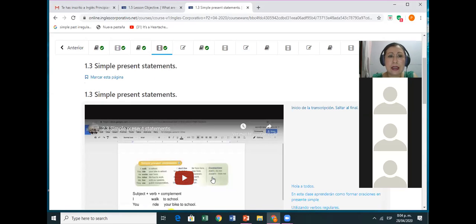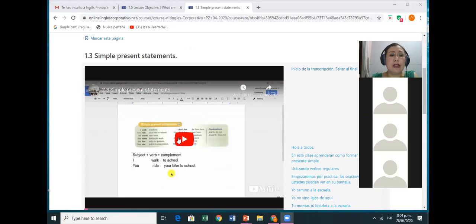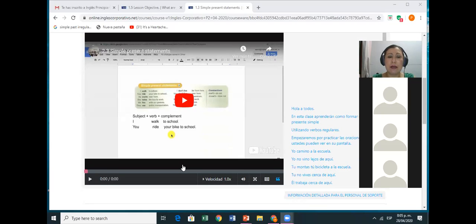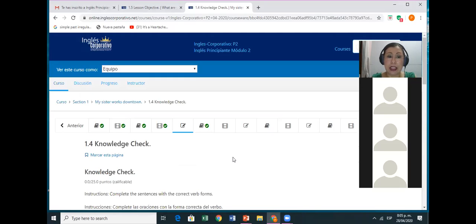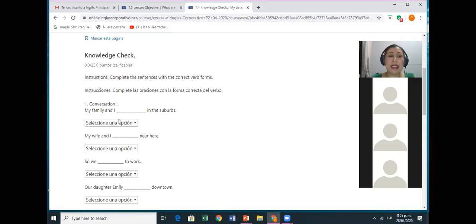In your platforms, you have this video that talks about how you structure the simple present. To structure the simple present, you use the subject plus the verb plus the complement. For example, the subject 'I', the verb 'walk' — walk is a regular verb — 'to school.' You will watch the video and repeat it to practice pronunciation, and then you will go to the knowledge check where you complete sentences by choosing the correct form of the verb.